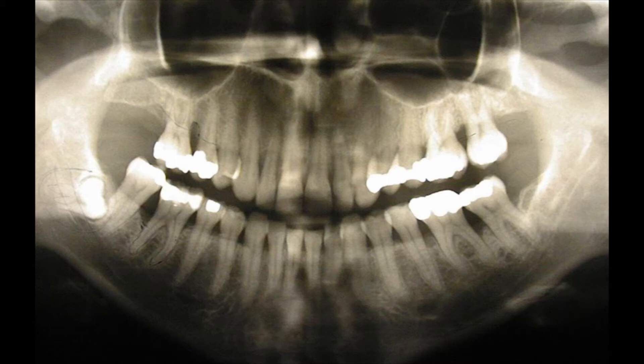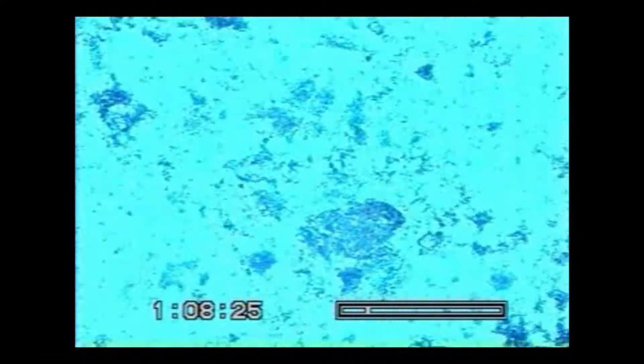I want to show you to make my point, because I don't think most people understand about parasites. You see aggressive localized periodontitis in a 35-year-old woman. You see the biofilm from this area where you have the deep pocket.